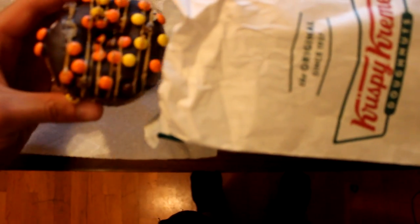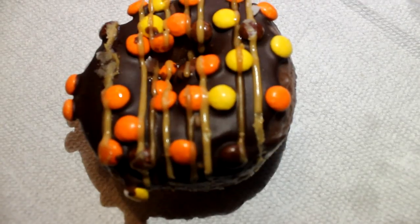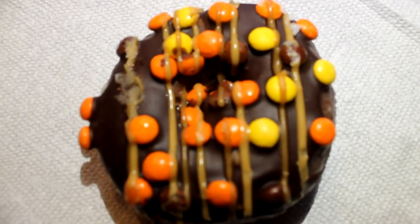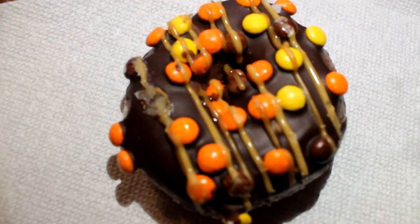Just look at this chocolate donut from Krispy Kreme — it's covered with Hershey's chocolate fudge, loaded with Reese's Pieces, and finished with a caramel and peanut butter drizzle. The whole donut is 300 calories.